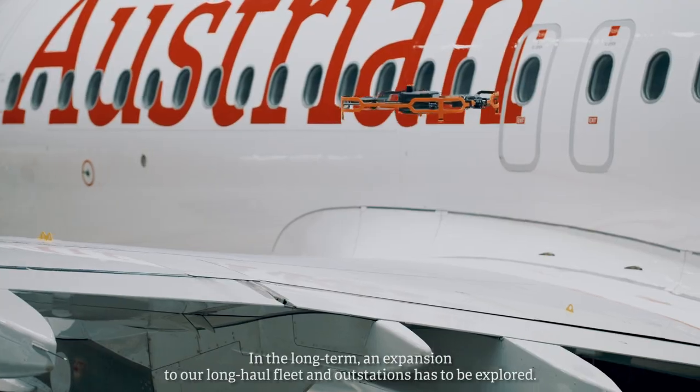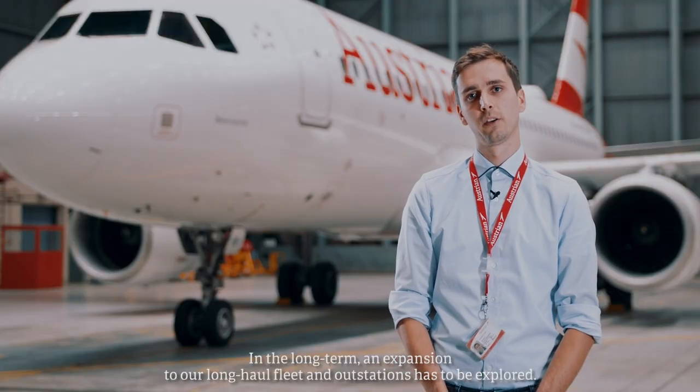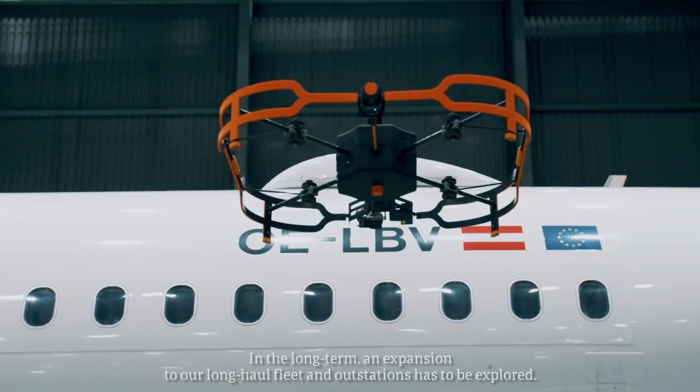And then we need to think about expanding to long-haul routes or to outside stations.